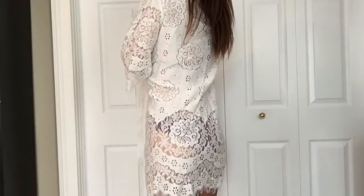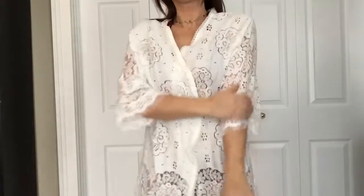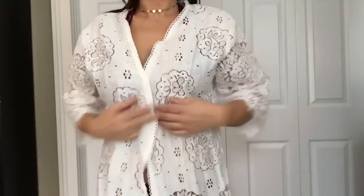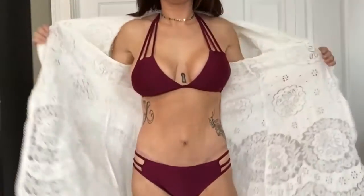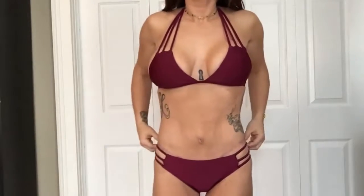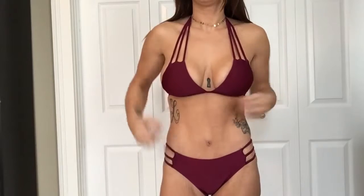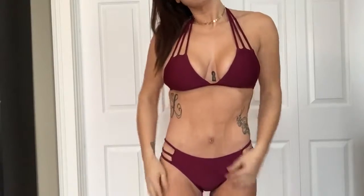This is the one swimsuit cover-up I got from Zaful. It's a white lace piece with a raw cut at the bottom, on the sleeves, and at the hem — I thought it was absolutely gorgeous. This was probably my number one favorite item out of everything I got. It's a little more revealing but I thought it fit me really well on both the top and the bottom.